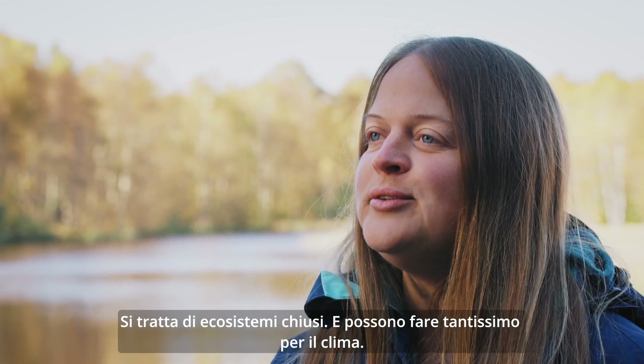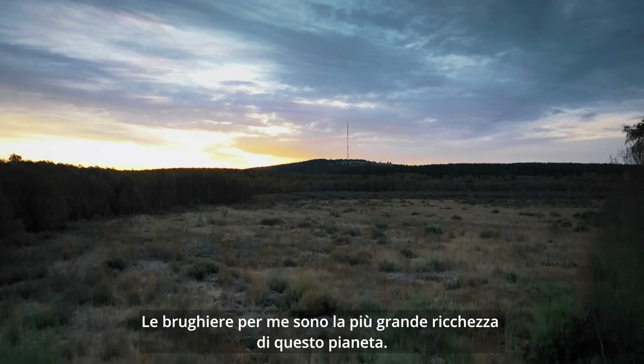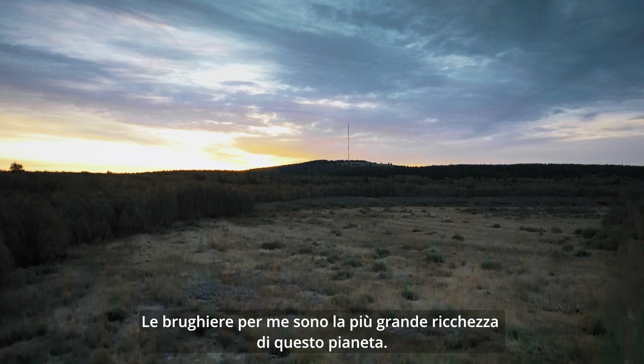They are a closed ecosystem. They do a lot of good for the climate. For me, peatlands are the greatest treasures on earth.